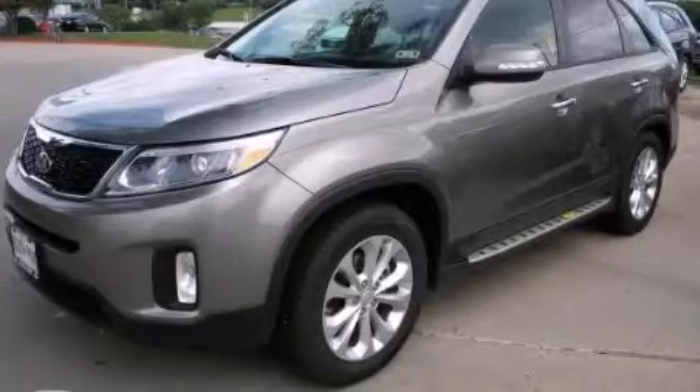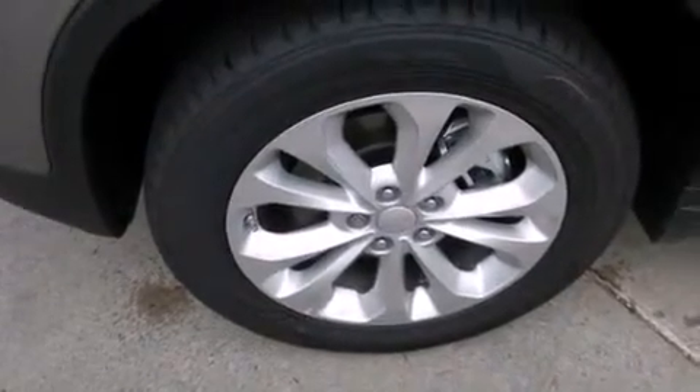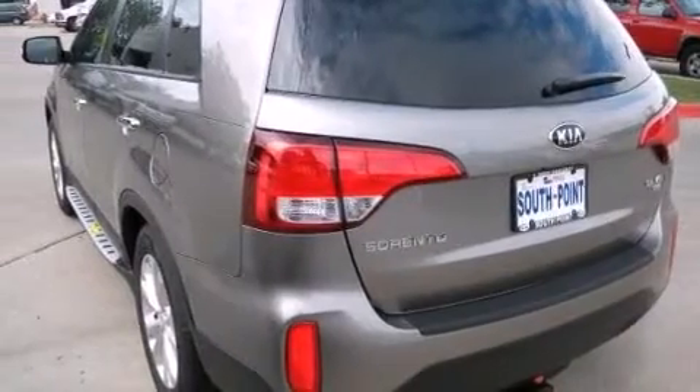This is a brand new 2014 Kia Sorento — a car-like ride in space like an SUV. It features a 3.3-liter six-cylinder engine and an automatic transmission.